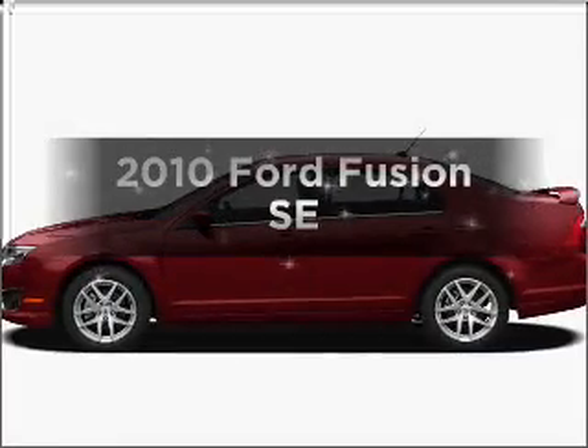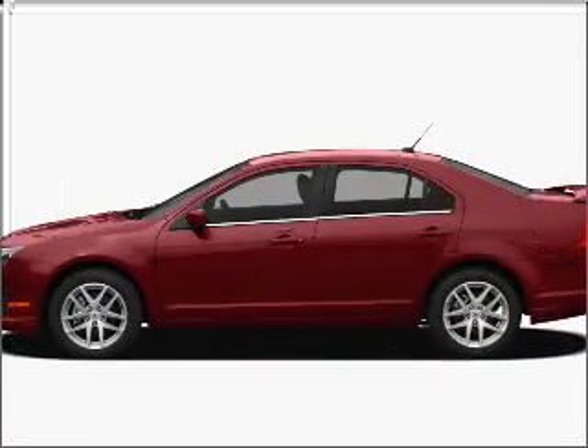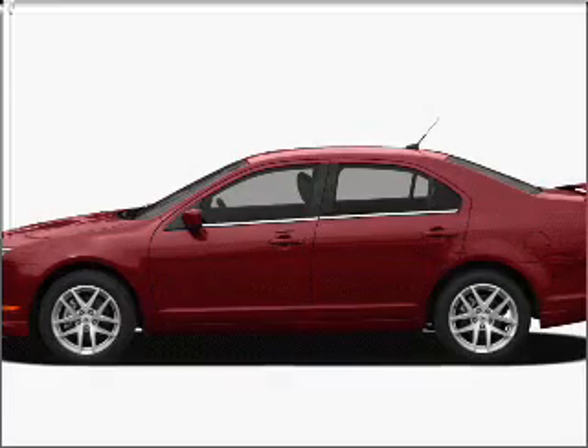Get noticed in this 2010 Ford Fusion. If you're looking for an automobile with great attributes, look no further.